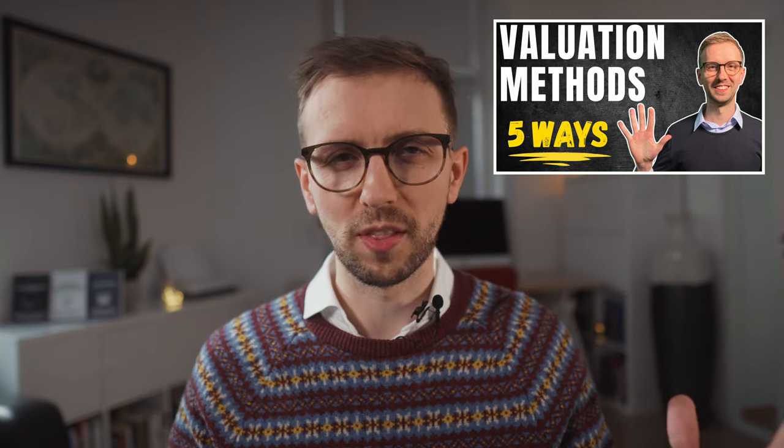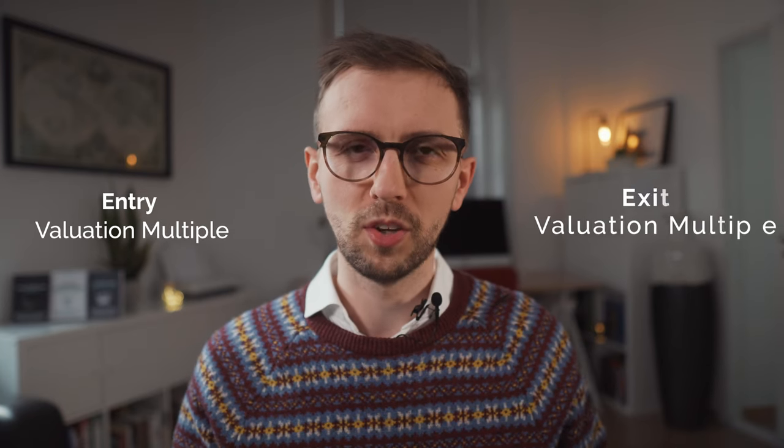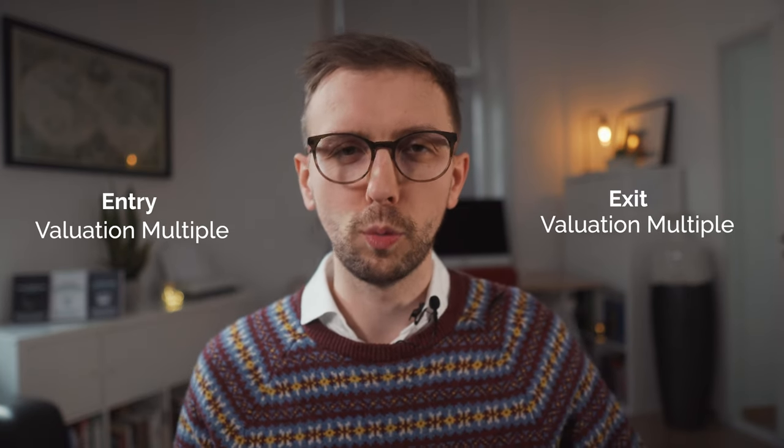Basically, the idea is that when you buy a stock, the entry valuation multiple is lower than the exit valuation multiple someone else is willing to pay when you want to sell. Let's say you buy a business for a price-to-earnings multiple of 5. If you can sell the business at a P/E of 10, you've essentially doubled your money — and for this, the business didn't even need to grow.